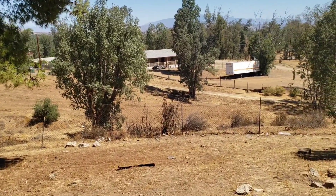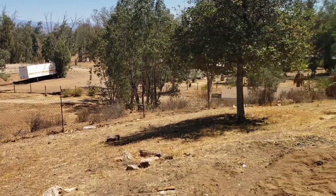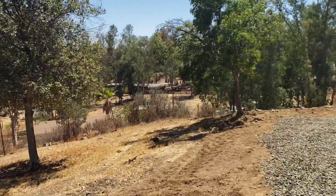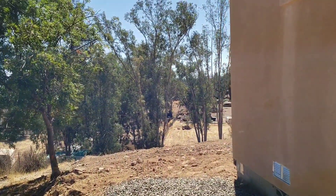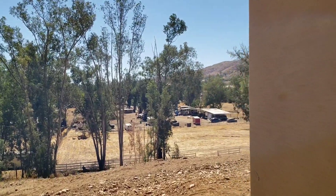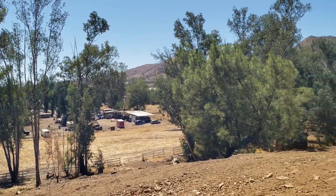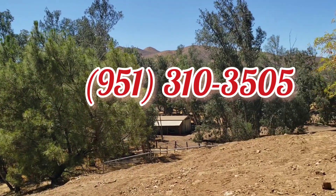Okay, let's go outside. Remember, I told you to wait until the end of the video because you're gonna have a surprise. As soon as you finish watching the video, you're gonna call JP and say, 'Oh my god, I really want this property, please save it for me!' Then you're gonna pick up the phone and call JP: 951-310-3505.